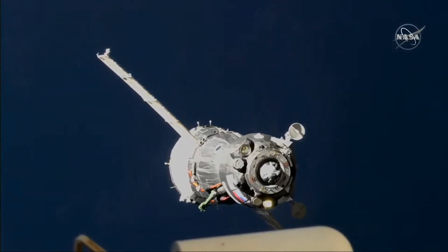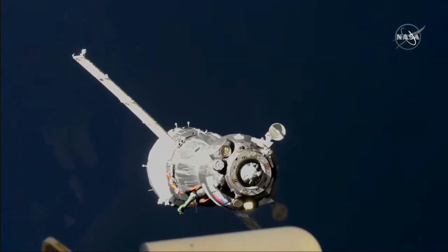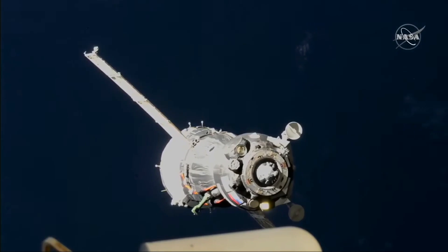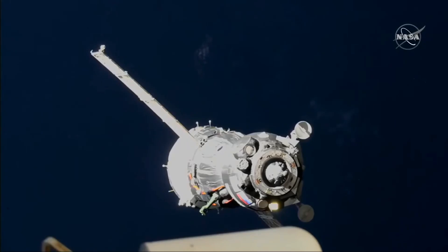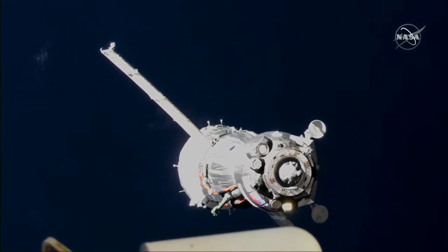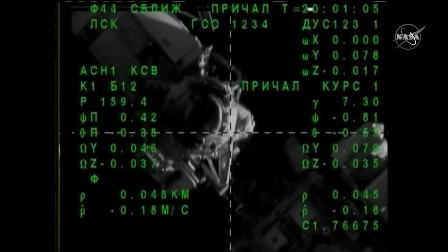Final approach and the target is in the middle. We're expecting the SVP activation. About 50 meters separating Soyuz from station, passing across the Adriatic Sea.